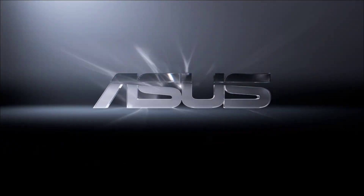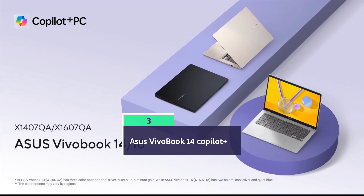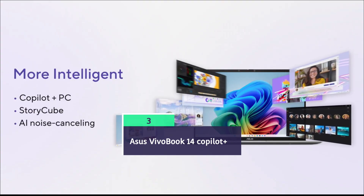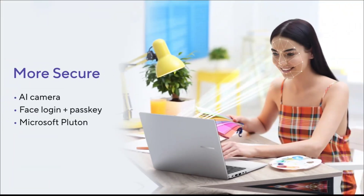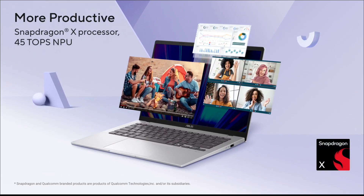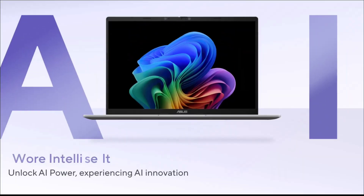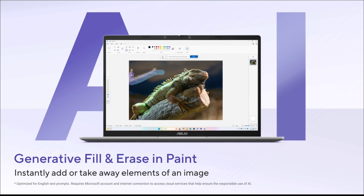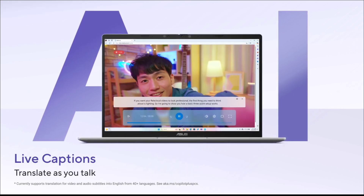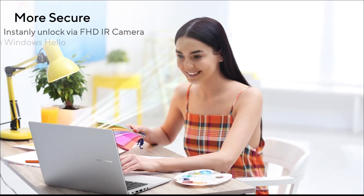ASUS Vivobook 14 Copilot Plus. The ASUS Vivobook 14 Copilot Plus is powered by Snapdragon X combined with 16GB of RAM and 512GB storage. It delivers an amazing 16 hours of battery life for all-day coding and programming work. Fast charging gives you even more uptime. The keyboard and touchpad are great, though the display and limited color accuracy are not ideal for graphics work. Some early users report firmware and bloatware issues, but it's a superb pick for remote coders and students who value battery above all else.